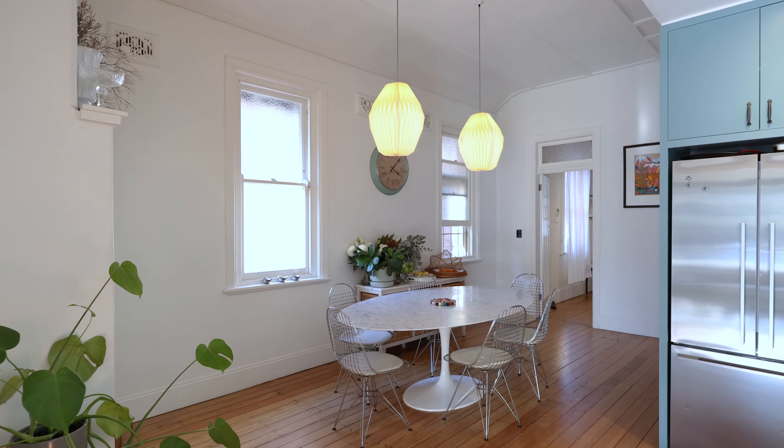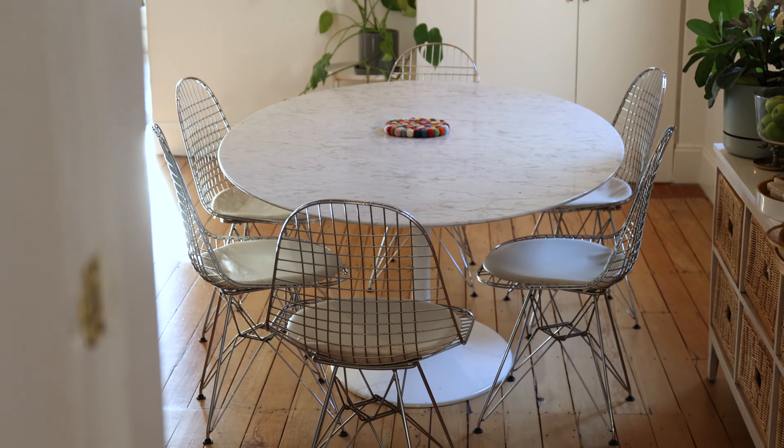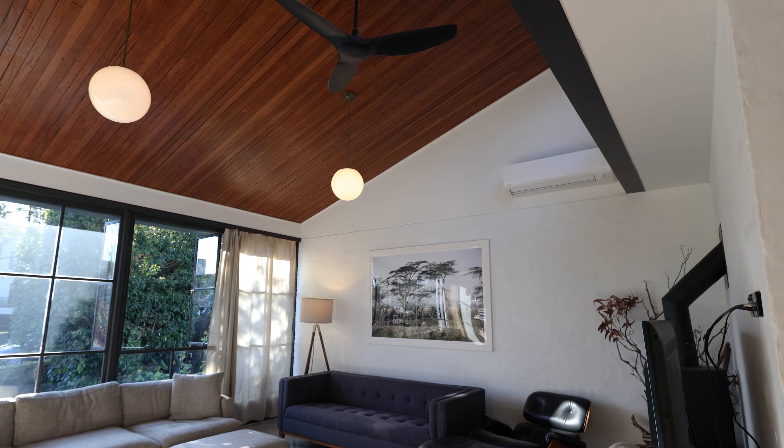I love the high vaulted ceilings at the rear of the home, exuding plenty of light and space. Another nice feature is the polished concrete floors with underfloor heating, making it warm in the winter.